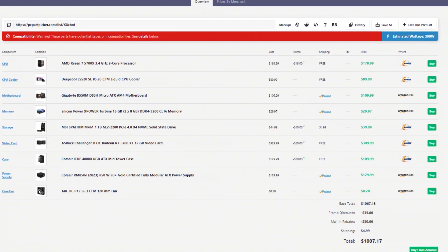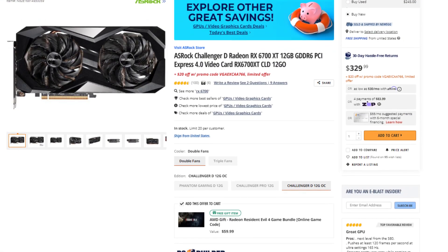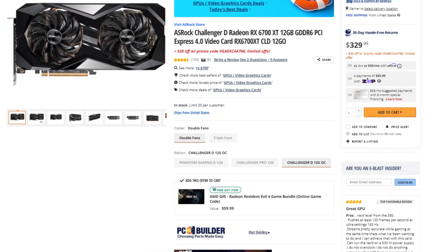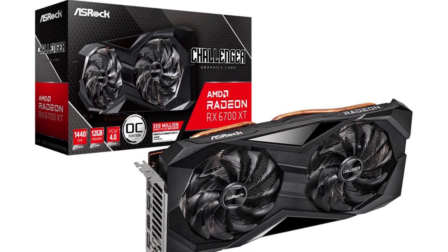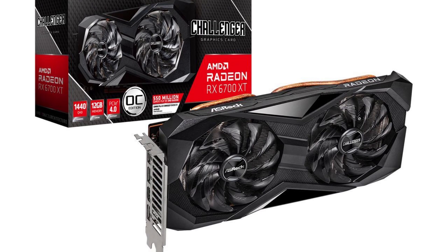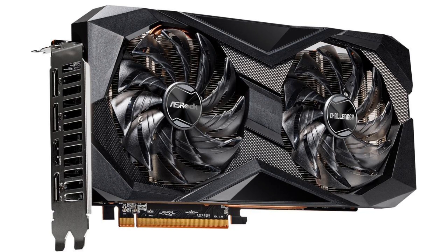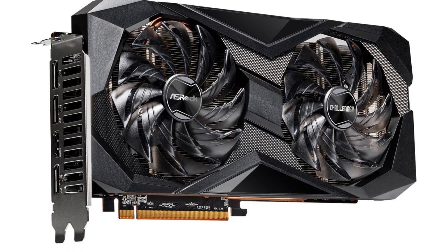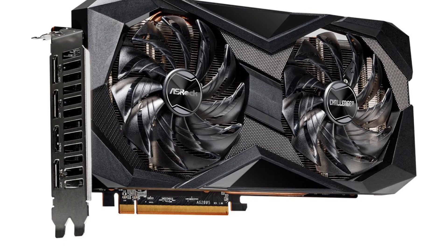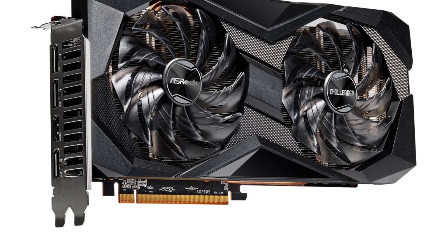Oh, and I forgot to mention the most important part — the GPU. We have the RX 6700 XT, which is a great GPU for 1080p high-FPS gaming and can also handle some 1440p. It has 12GB of VRAM and is a great option for price-to-performance, going for $310. So the total is $1,067, or $1,007 after promo discounts and mail-in rebates.